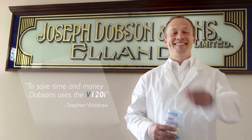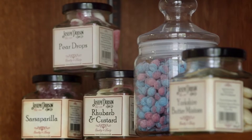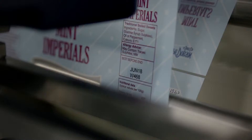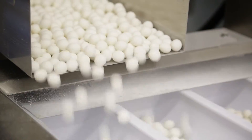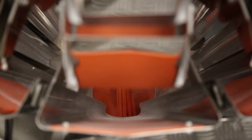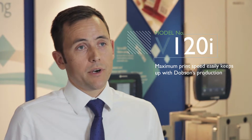Dobson's produce about 10 million suites per week. Customers require that we can trace back right to the very raw materials and suppliers. To get that, you want clear, precise print right down to a few millimetres high. They wanted a clean, ink-free option, and the V120i's maximum print speed could easily keep up with the production line that they were running.